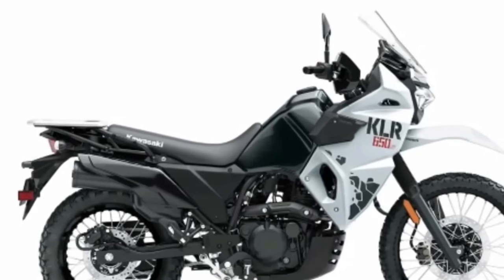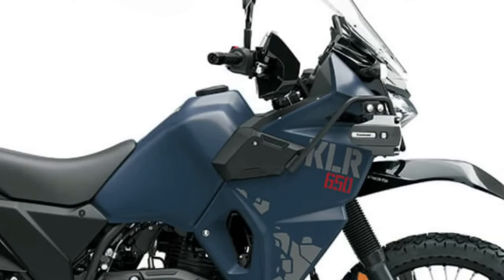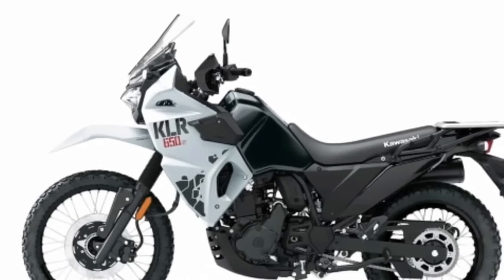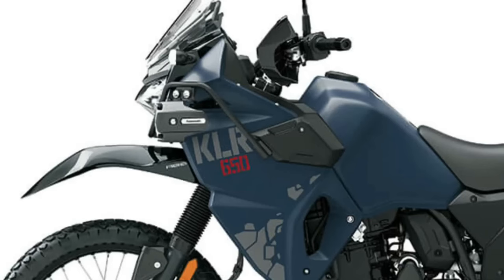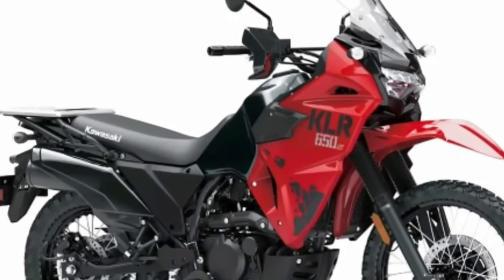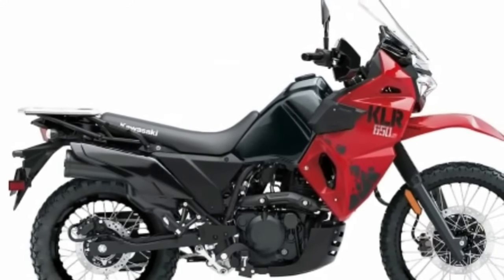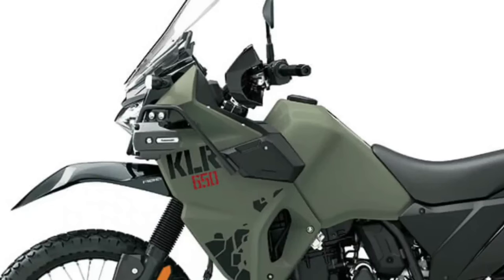For long rides, there's a rubber-dampened comfort seat with a tapered shape and supple seat cover for maximum bump absorption. The large aluminum rear carrier and available accessory side and top cases complete with a convenient one-key system make packing easy. A generous generator capacity offers 80 watts of power with an output of 26A to meet the power needs of grip heaters, fog lamps, and other electrical accessories.